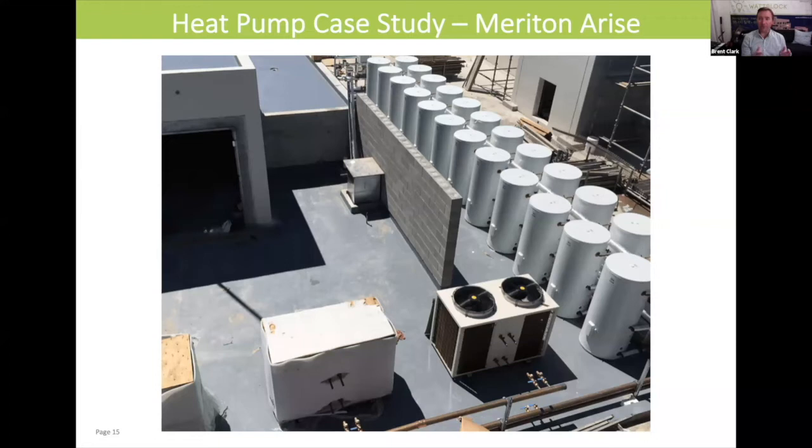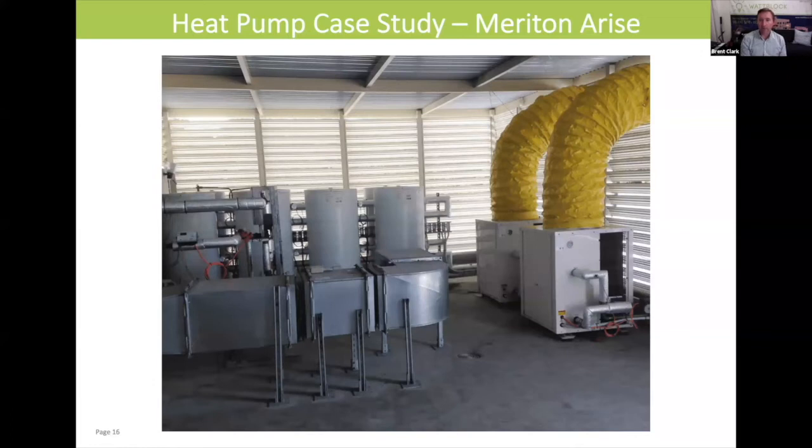The coefficient of performance around a heat pump can be very high — over five for an individual house, maybe six or 6.3, which is unheard of compared with traditional electric or gas hot water systems performance. Here we are on top of one of the other towers. You can see there's the need to exhaust the cold air from the heat pumps, and that's being funneled out through the grill.